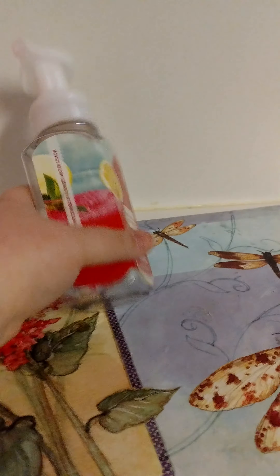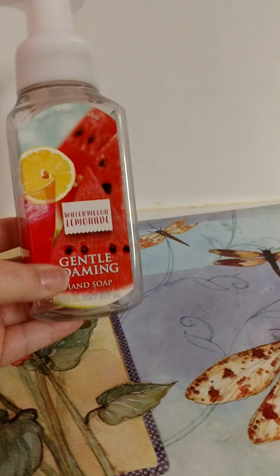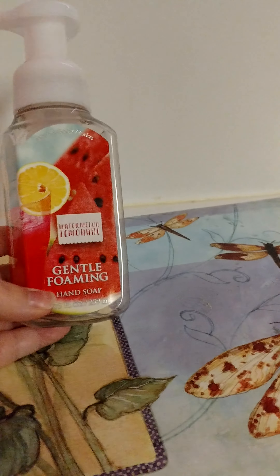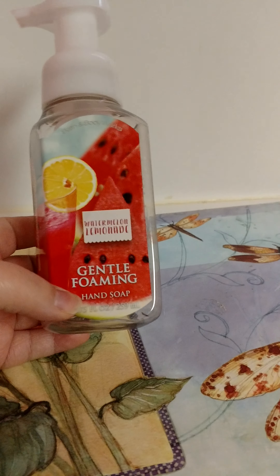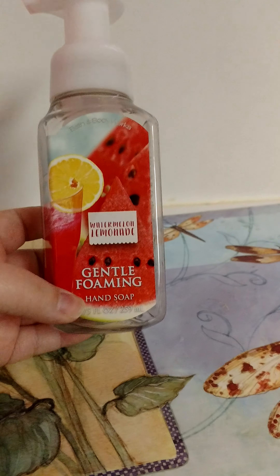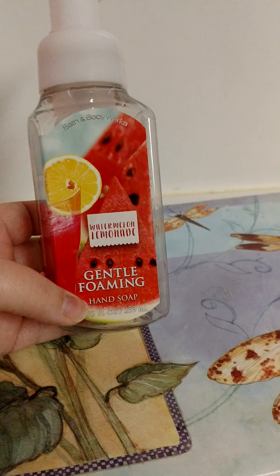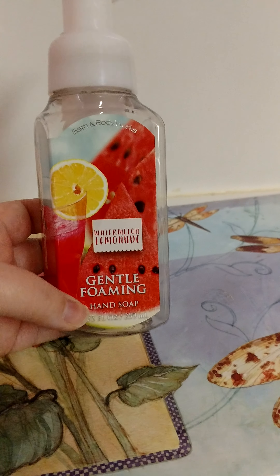Then we used up another Bath and Body Works hand soap, and it's another one of the Watermelon Lemonade. Love this scent. I would repurchase it if it smelled the same as this one. When we were in the store, it did smell different to me.